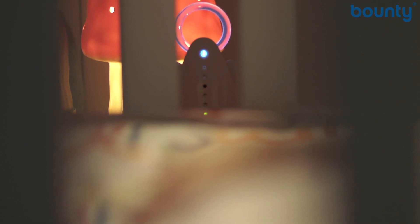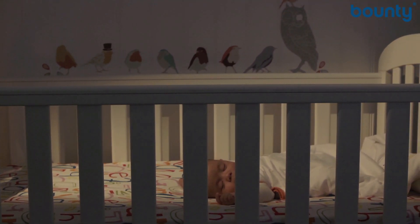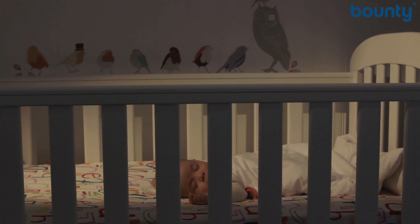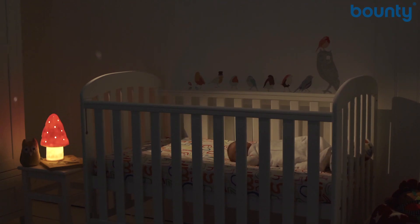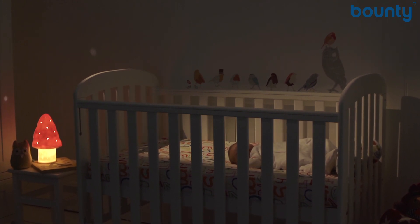Lastly, don't be tempted to put a baby monitor in the cot or crib with your baby. Put it close by but out of arm's reach, or fix it onto the cot. Don't place the cot next to a radiator and make sure the room isn't too hot — 16 to 20 degrees is perfect.